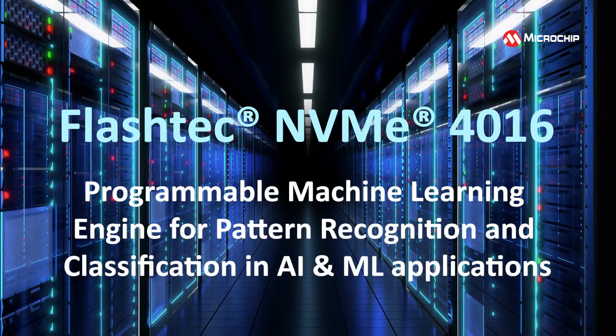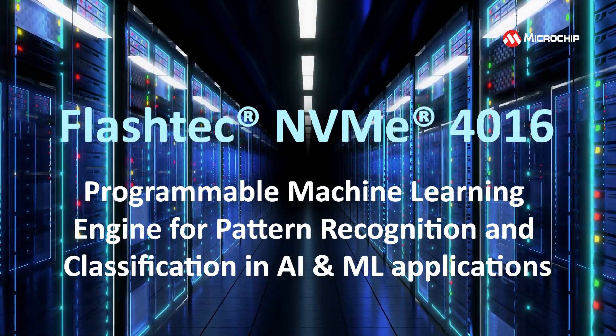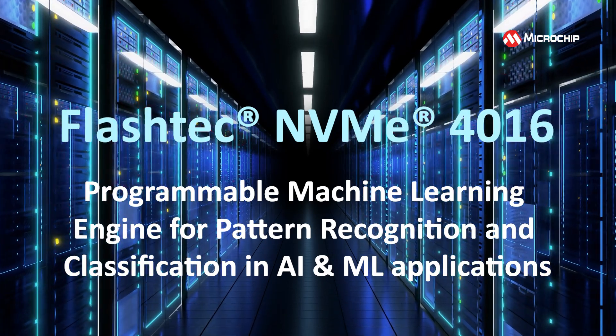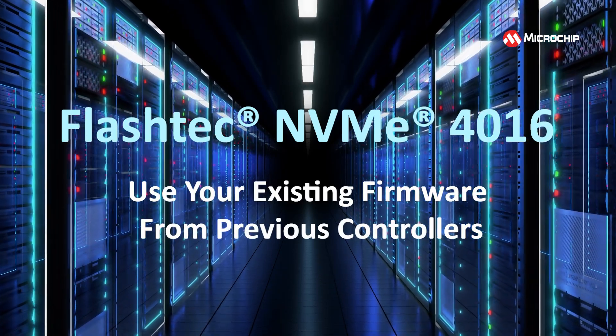There is also a new programmable machine learning engine for pattern recognition and classification in your AI and ML applications. Plus, you can use your existing firmware from previous controllers.